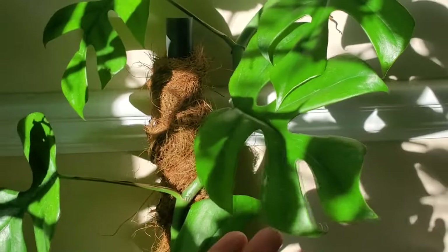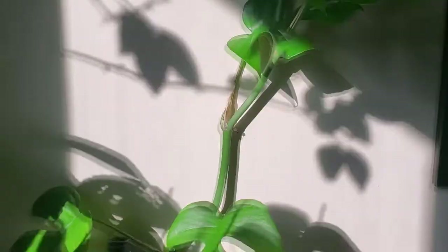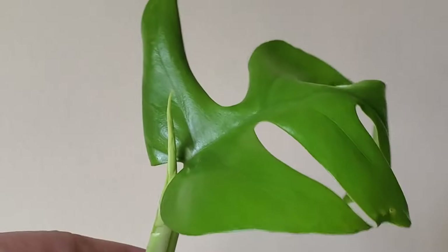This is one of my tetraspermas and it is thriving even during winter. Take a look at this new leaf that is about to unfurl.